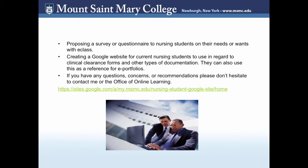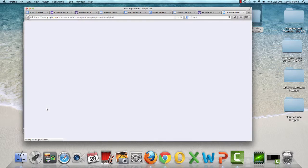One project I'm working on is proposing a survey or questionnaire for all nursing students on their needs and wants with E-Class, to get feedback on what's helpful and what's not helpful with the online learning system. I'm also creating a Google website for current nursing students — it's currently in progress, but I've placed clinical clearance forms and other documentation that nursing students need to use before they start clinicals.